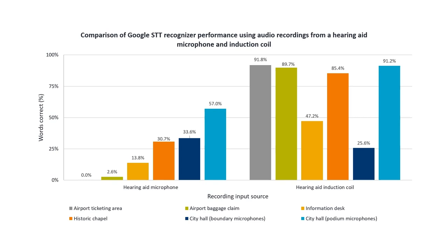significant implications for facility operators who can install these systems to help facilitate equitable communication access, as well as the audiologists who can help prepare their patients to get the most out of these systems.